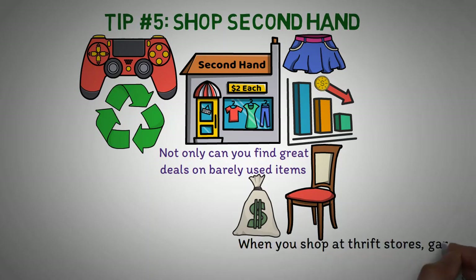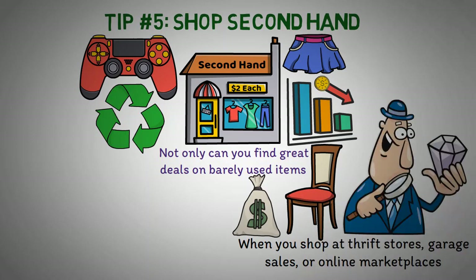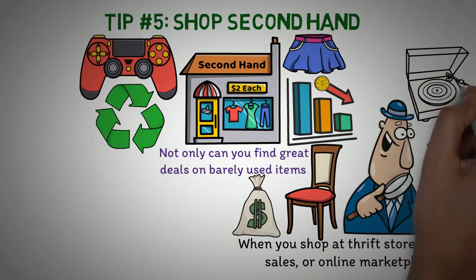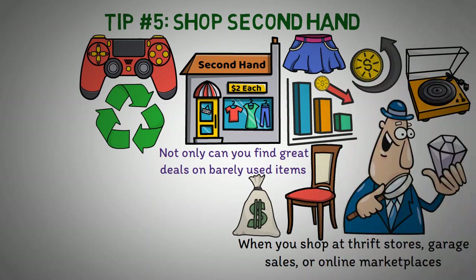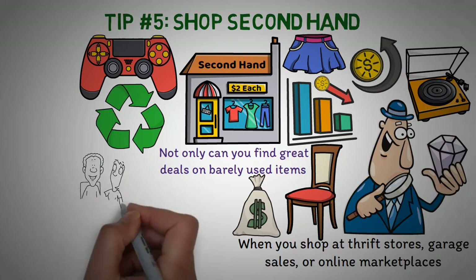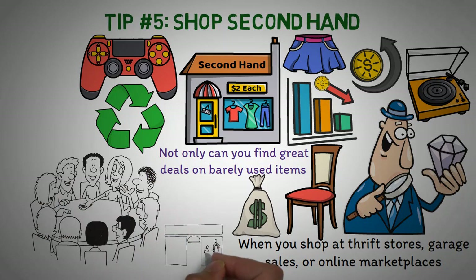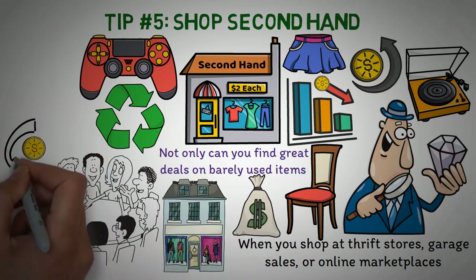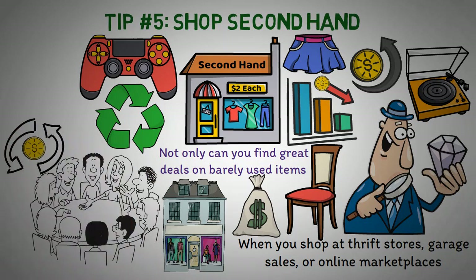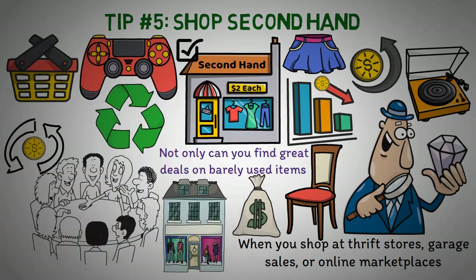When you shop at thrift stores, garage sales, or online marketplaces, you're likely going to find items that are unlike anything you'll find in a traditional store. This can be especially true for vintage or antique items. Additionally, shopping secondhand is a great way to support your local community, as many secondhand stores are locally owned, meaning you'll be supporting small businesses and helping to keep money in your community. So next time you need to buy something, consider looking for it secondhand first.